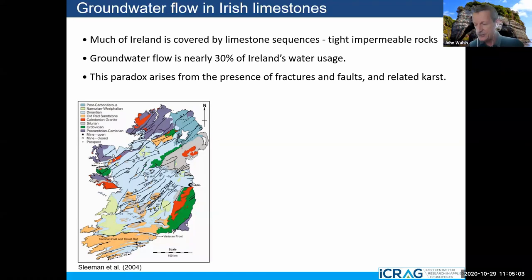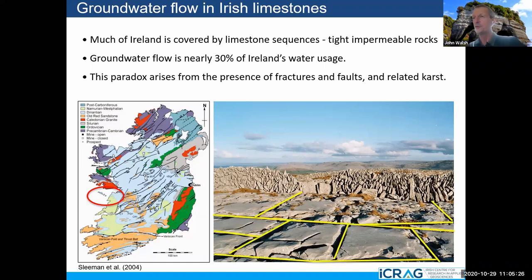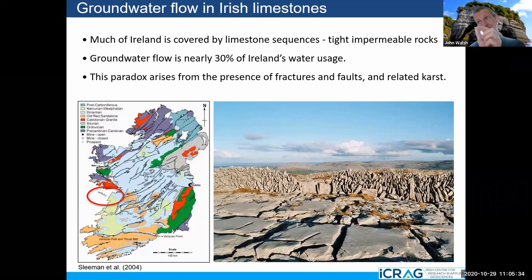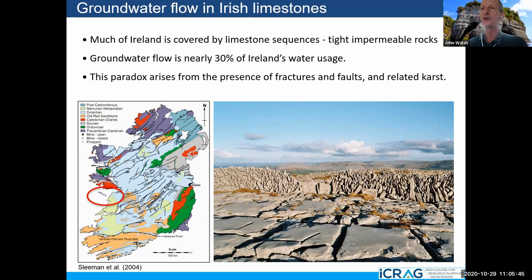The limestones themselves are actually quite tight as rocks — they're impermeable. What controls flow is fractures, breaks in the rock, and faults, which are big fractures. And related karst — that's the dissolution of the limestone. Here's a picture from the Burren in the west of Ireland; you can actually see the limestone is dissolved out along fractures because acid rain gets into the fractures and opens them up. These are in the subsurface in the central part of Ireland, but in the Burren they've come to the surface so you can actually look at the fractures and the dissolution.